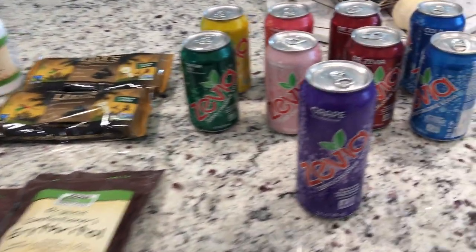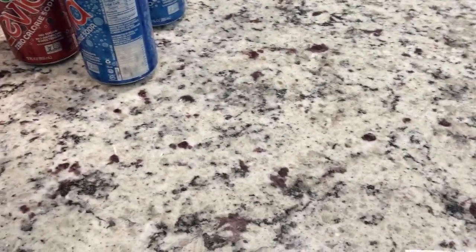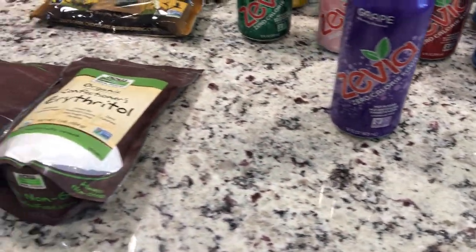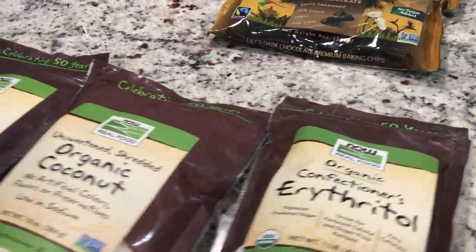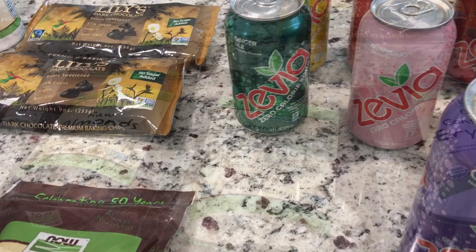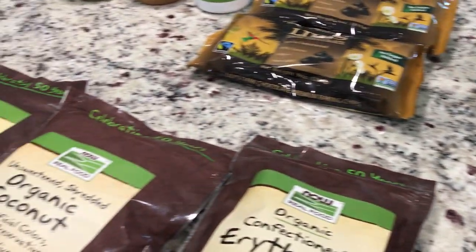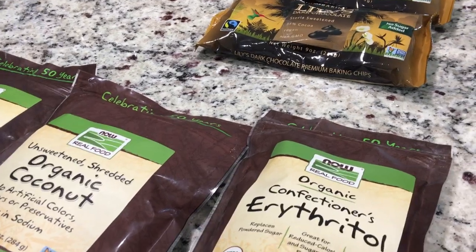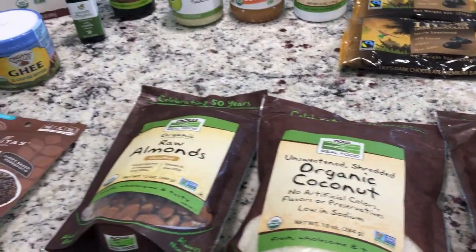The next store I went to was Fruitful Yield. I'm not sure if they're everywhere. I ended up spending $126.41. This is a little closer to me than a Whole Foods or Fresh Market. I like to go into that store when I'm right there in the neighborhood and want to run in and get a few things. I know they're going to carry a lot of good things. Let me show you what I got.